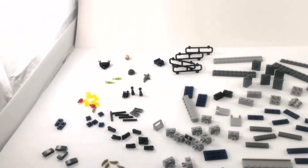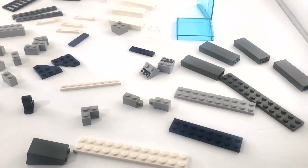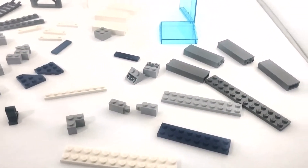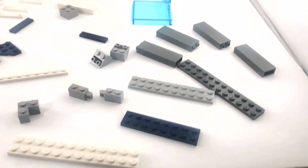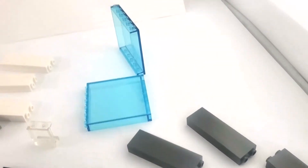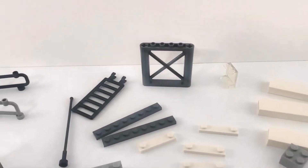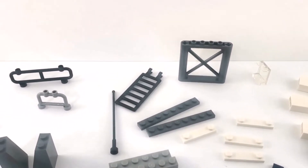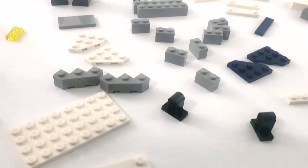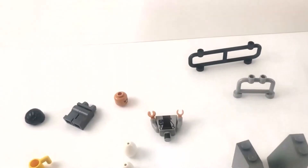Here is bag two, the second and actually last bag. Got some more larger wall pieces, panels, more plates, fence pieces, and some more smaller pieces. We also have Dr. Wu in here.